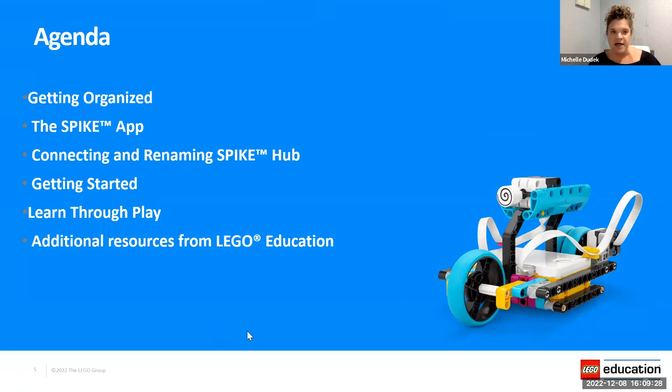Our agenda is fairly brief this evening, but we're going to cover: getting organized — how do you keep all of these elements and bricks in one place, safe and organized? We'll take a look at the Spike app itself and the different versions. We'll walk you through connecting and renaming your hub, which is an important part of this process. We'll look at the getting started lessons, which is a great place to start both as an educator and with your students. And we'll cover learning through play and additional resources LEGO Education has to offer.